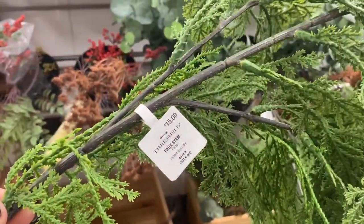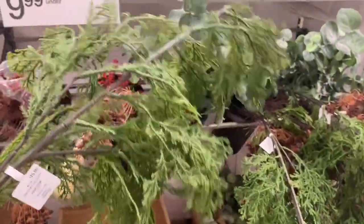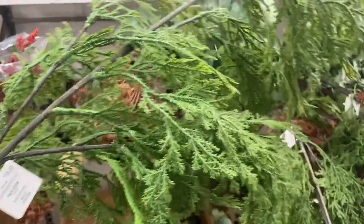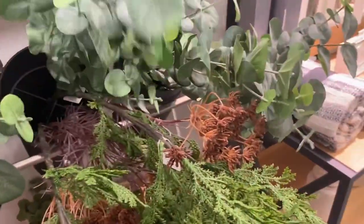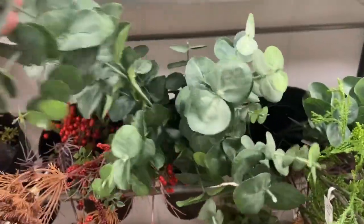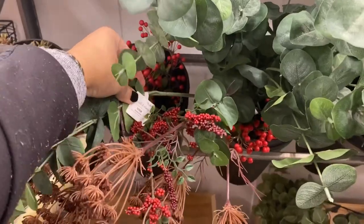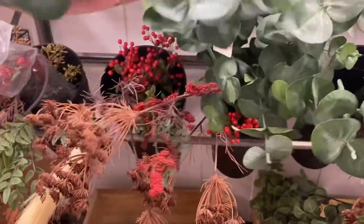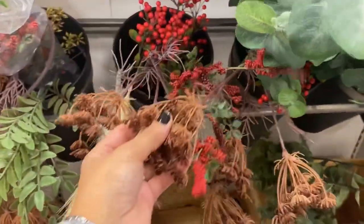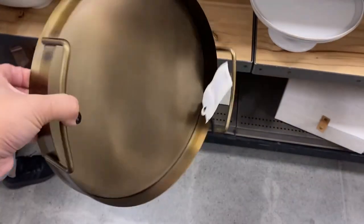These 40-inch cedar stems are $15 a piece and look so realistic — a substantial stem. I think with only two we can fill up a vase. They also have this eucalyptus with a really realistic look as well for $5.99. And last but not least, these rusty ones from the fall collection can be used in our Christmas decor if you're decorating with dark earthy colors. Let me know down in the comments what are your colors for this Christmas 2022.